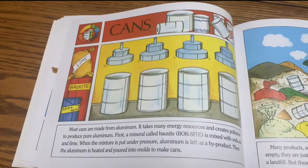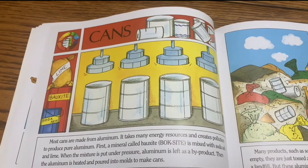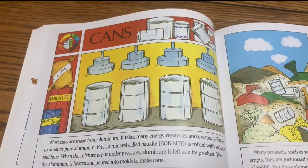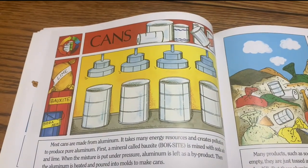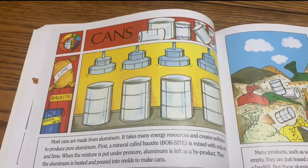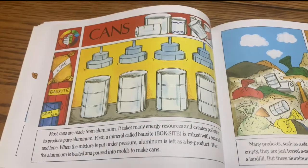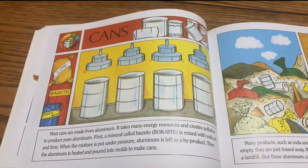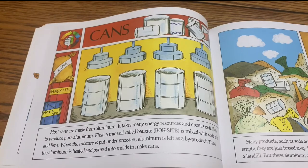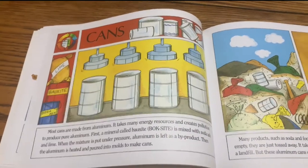Cans. Most cans are made from aluminum. It takes energy resources and creates pollution to produce pure aluminum. First, a mineral called bauxite is mixed with soda ash and lime. When the mixture is put under pressure, aluminum is left as a byproduct. Then, the aluminum is heated and poured into molds to make cans.